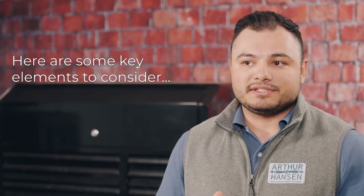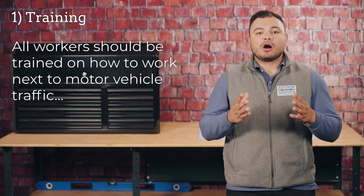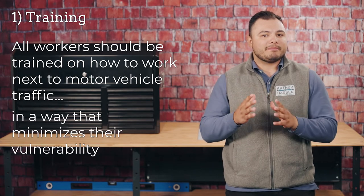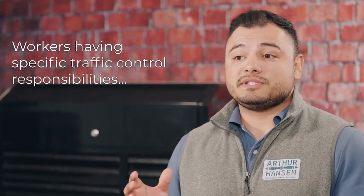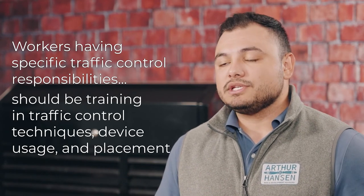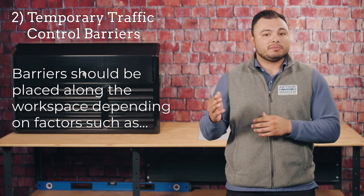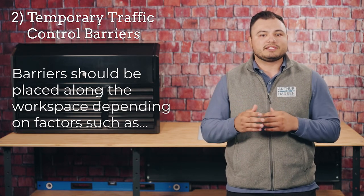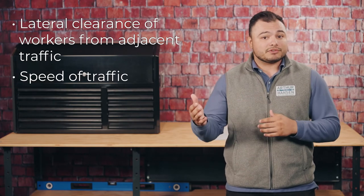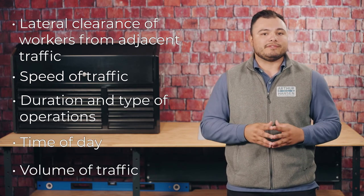Here are some key elements to consider for improving worker safety in temporary traffic control zones. One is training. All workers should be trained on how to work next to motor vehicle traffic in a way that minimizes their vulnerability. Workers having specific traffic control responsibilities should be trained in traffic control techniques, device usage, and placement. Two, temporary traffic control barriers. Barriers should be placed along the workspace depending on factors such as lateral clearance of workers from adjacent traffic, speed of traffic, duration and type of operations, time of day, and the volume of traffic.